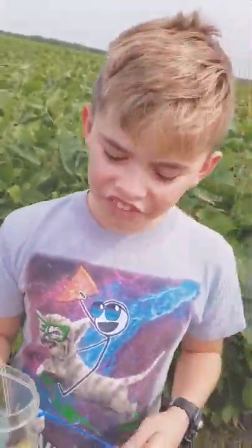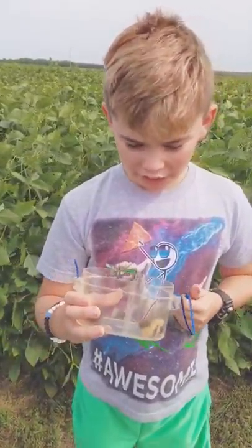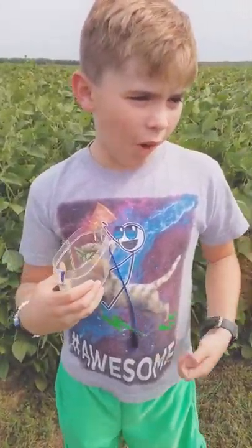I have found like 17 of them today — like everywhere. I put them all in the garden, and when I went back they were all gone.